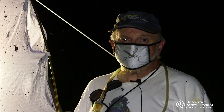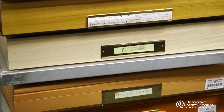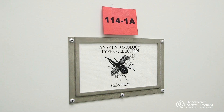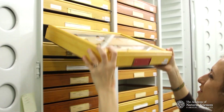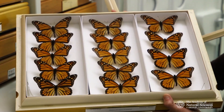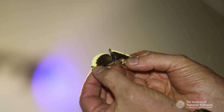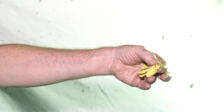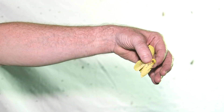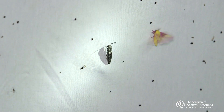The Academy's insect collection spans almost 200 years of collecting and it's particularly rich in species found in the Philadelphia region, including the Pine Barrens. We're adding specimens here to what's already in the Academy's collection, but from a different location and a different time, and we're able to expand our knowledge of the species that we're studying.